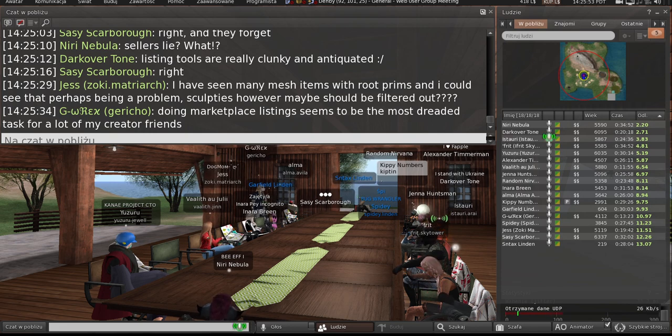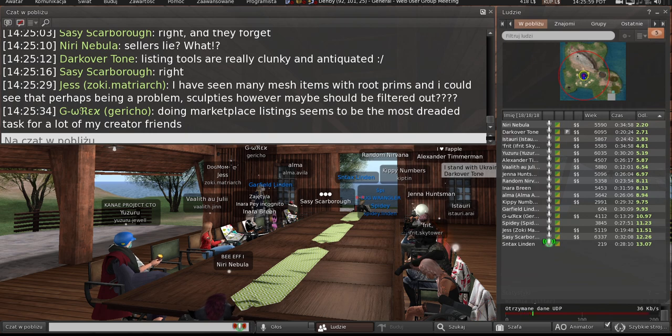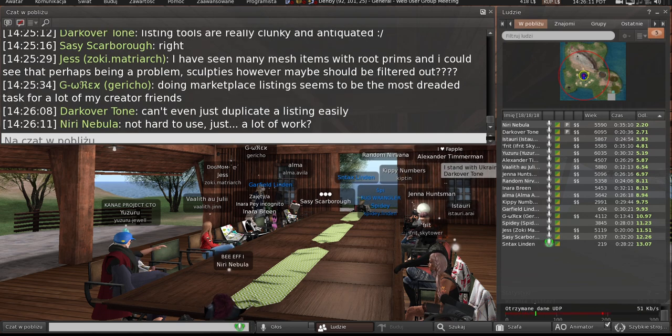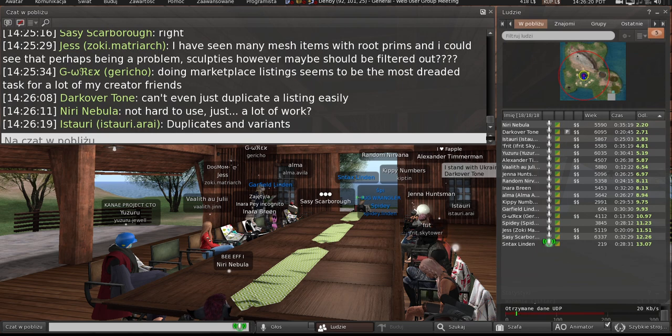So I heard that you want to be able to know something contains a prim or sculptie and be able to search and filter those out. We currently do have a tag that says either if it's full mesh or not, and that doesn't appear to be searchable. A lot of people are saying the listing tools are really clunky and hard to use. I'm curious — what are people's number one or two biggest problems with it? The common one I get a lot is having to make 10 listings for the same item if you're just going to change the color.